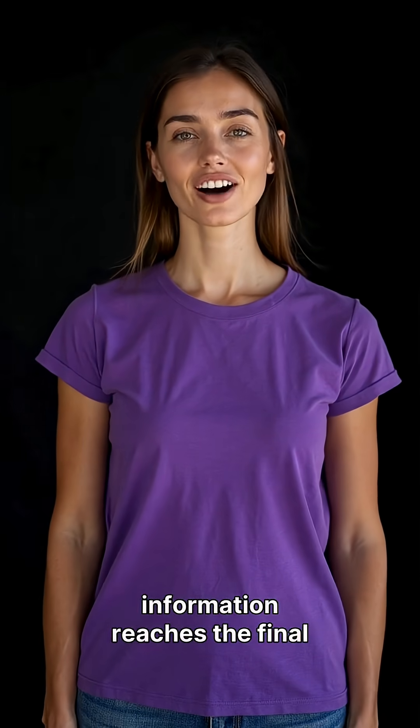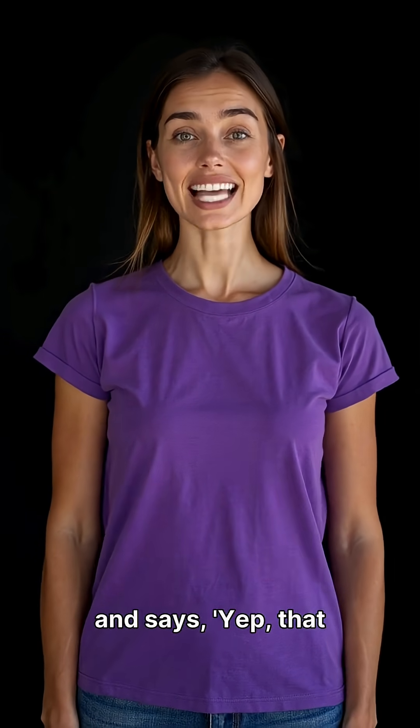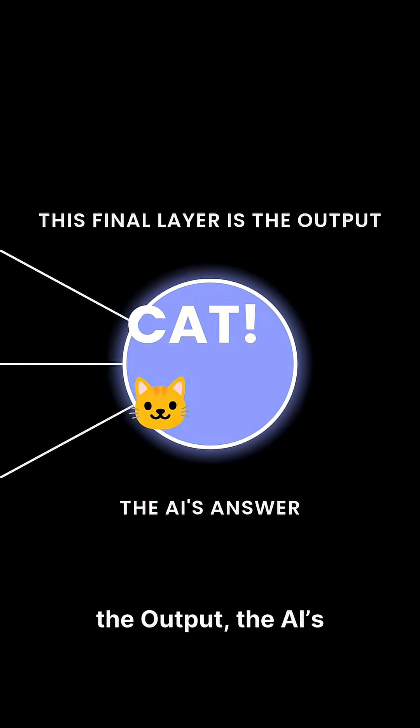By the time the information reaches the final layer, it has combined all the smaller patterns and says, yep, that has the pattern of a cat. This final layer is the output — the AI's answer.